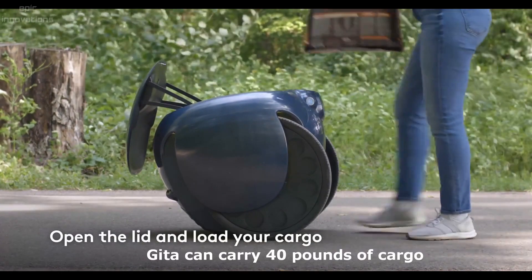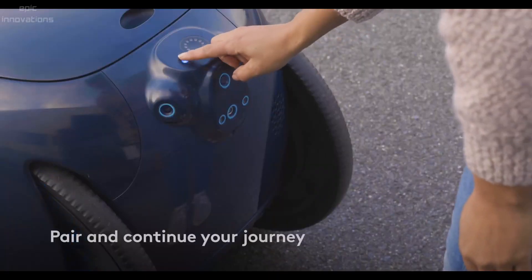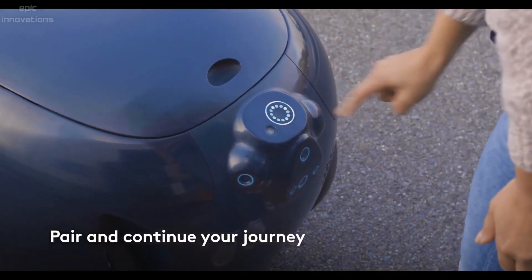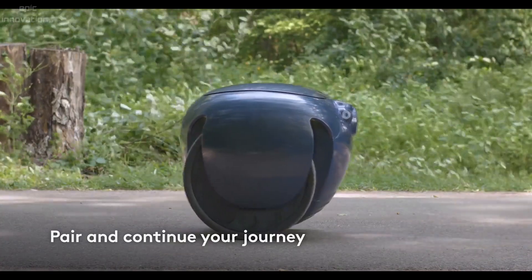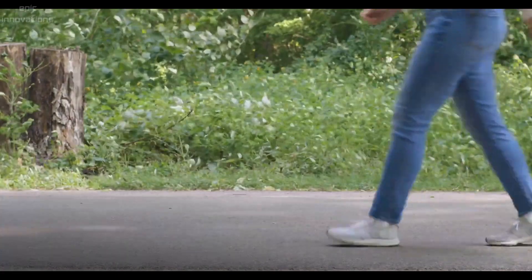Gita is the first consumer robot programmed with pedestrian etiquette. It pairs with and follows you using vision. With 360 vision, Gita safely follows you with sensors that see you in its environment. Rolling on large wheels allows Gita to move smoothly indoors and outdoors.